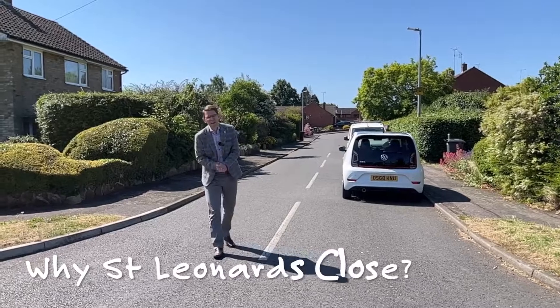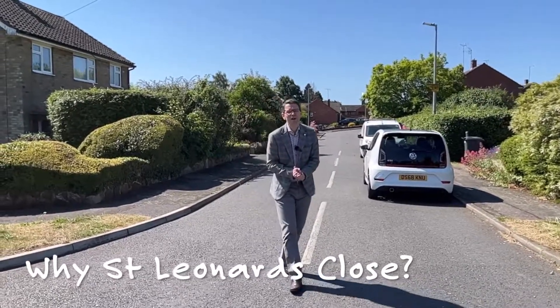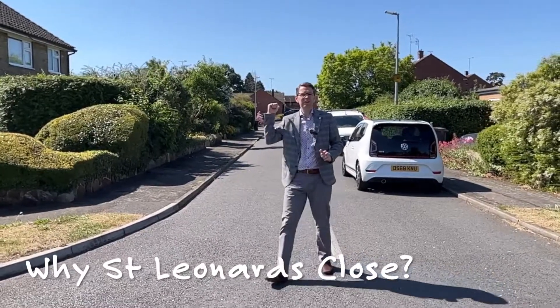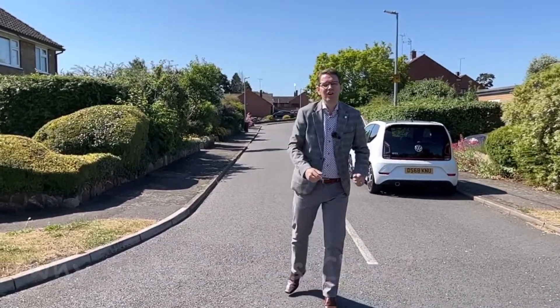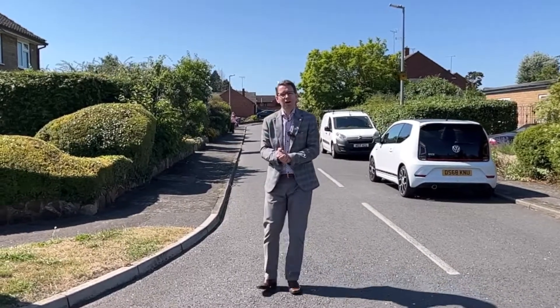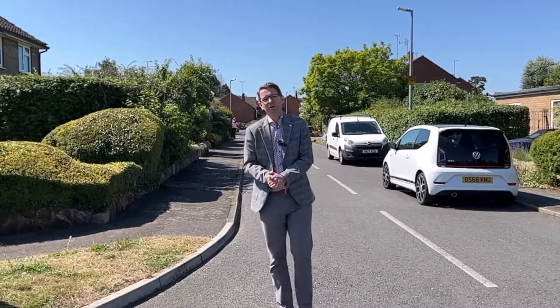So why do we like St. Leonard's Close? Well, St. Leonard's Close is right on the outskirts of Leighton Buzzard — that barrier between the town centre behind me and pure countryside out there, including Rushmere Country Park. It's an extremely quiet location and a great place to bring up your family.